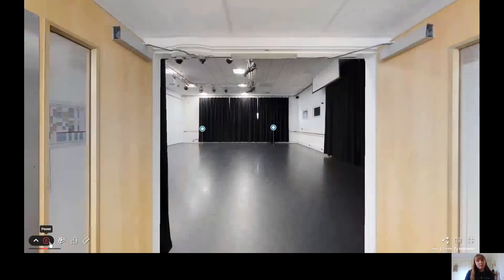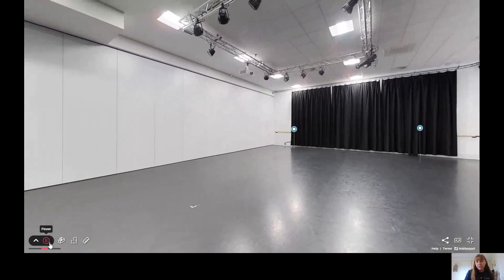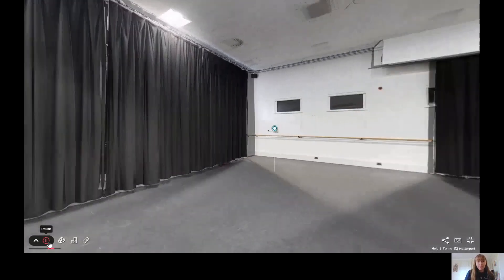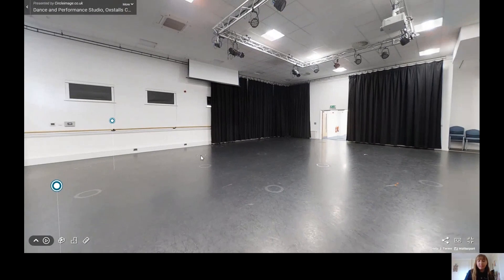Our dance studios have harlequin sprung flooring and are kitted out with mirrors and ballet bars for rehearsals. The space can be used either as two small studios or one large studio as they have a partitioning wall. The dance and performing arts students practice their dance techniques here and learn ISTD routines for their additional awards in jazz, tap and contemporary dance.